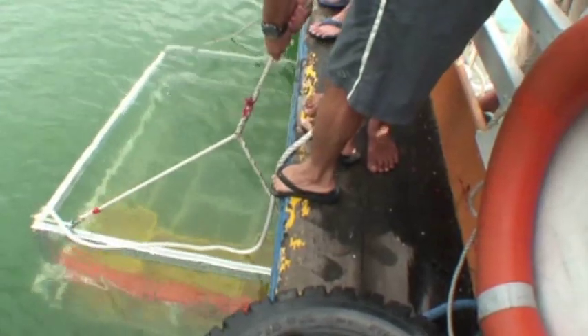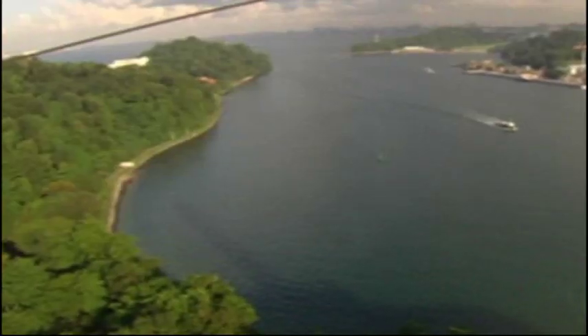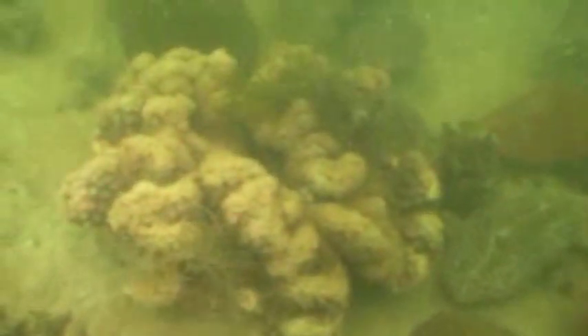It involved numerous support boats, equipment, and over a dozen divers. Divers reported the coral density along Sentosa's surrounding waters was sparse, with less than 10% of the area covered by coral reefs. These marine creatures were a part of Sentosa and Singapore's natural marine heritage, so RWS took the initiative to save these unique marine creatures.